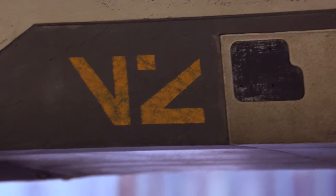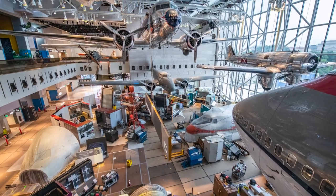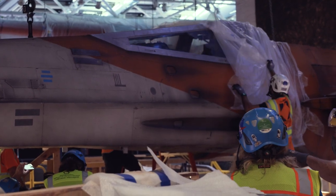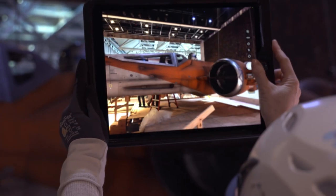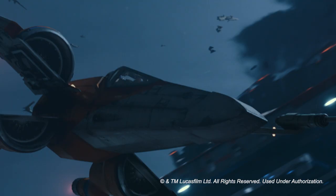We're very excited with the reopening of the west end of the National Mall building to have on display a T-70 X-Wing. This is the vehicle that you would have seen in Star Wars: The Rise of Skywalker as piloted by Poe Dameron.